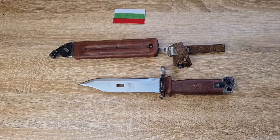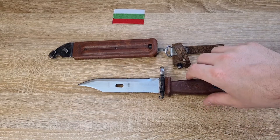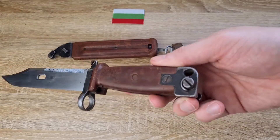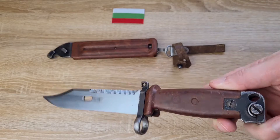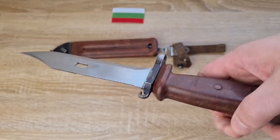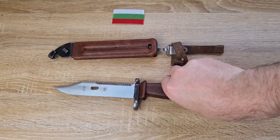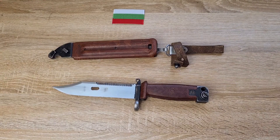Hi guys, welcome to another episode of Pointy Not Sharp. Today we're taking a look at one of my favourites, the Bulgarian AKM Type 2 bayonet. The collector's market refers to it as the AKM Type 2, but more correctly it should be called the 6X4 or 6H4, depending on your translation from Cyrillic.